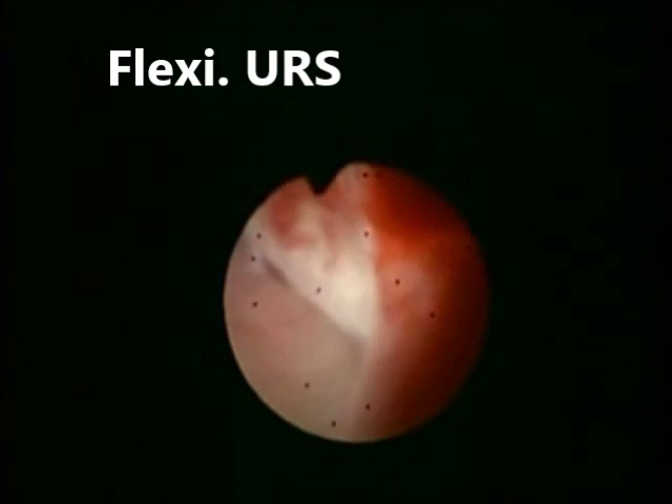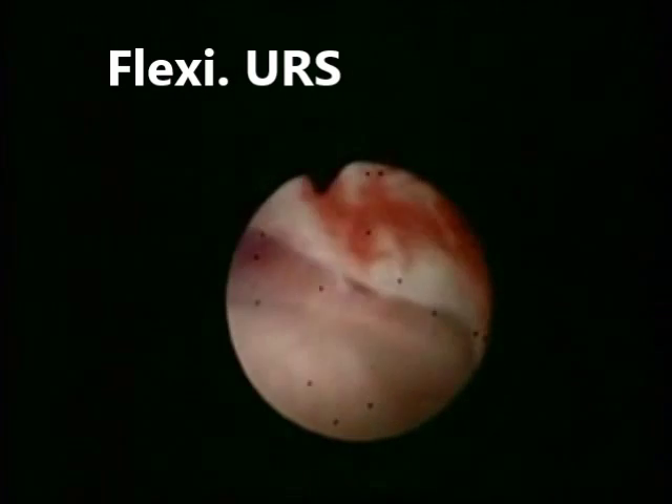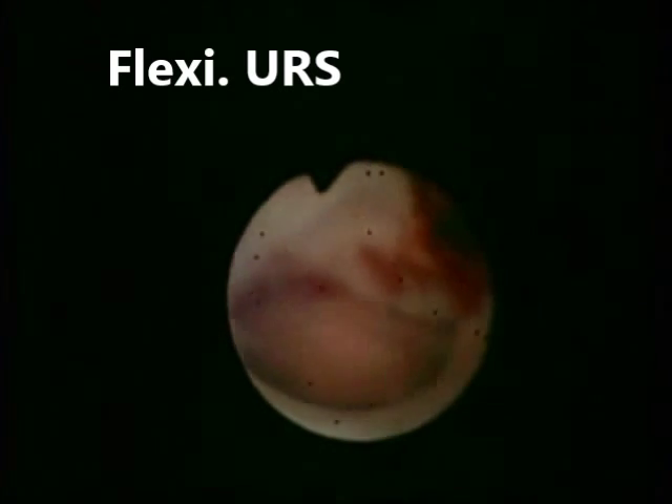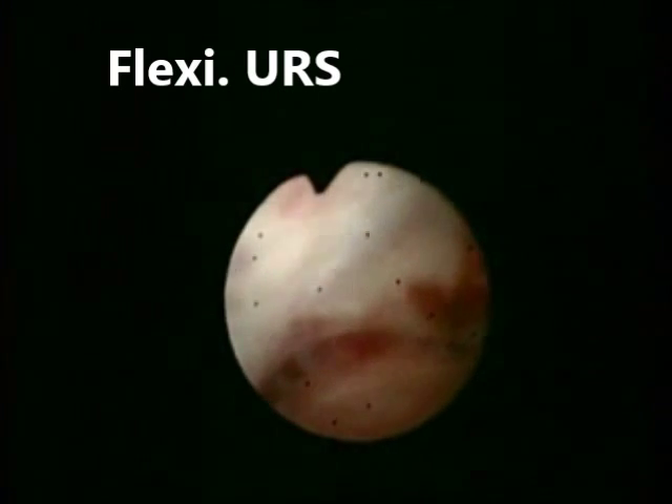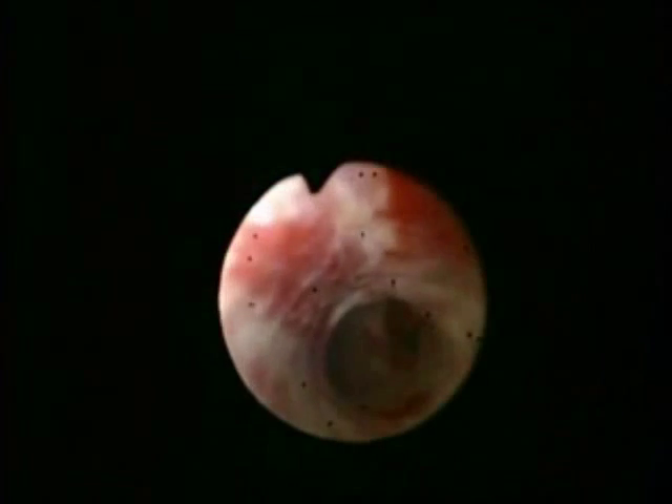We washed out these clots and inspected the mucosa very carefully, which was completely normal. Urine cytology samples were taken selectively from the renal pelvis, upper calyces, mid-calyces, and lower calyces.